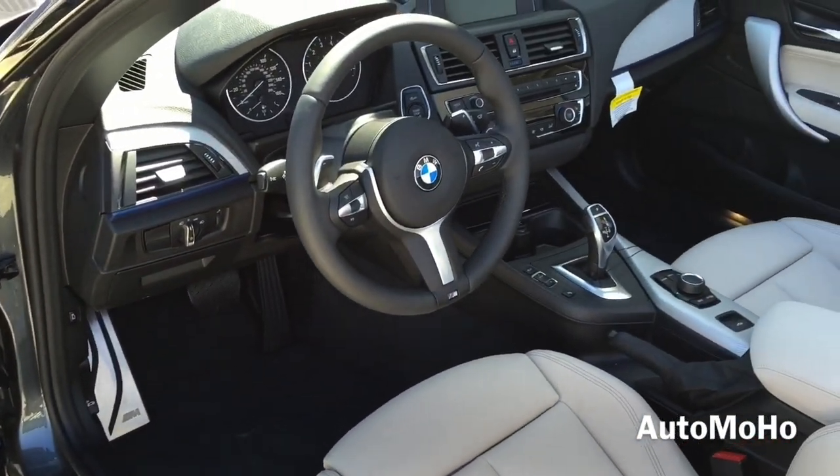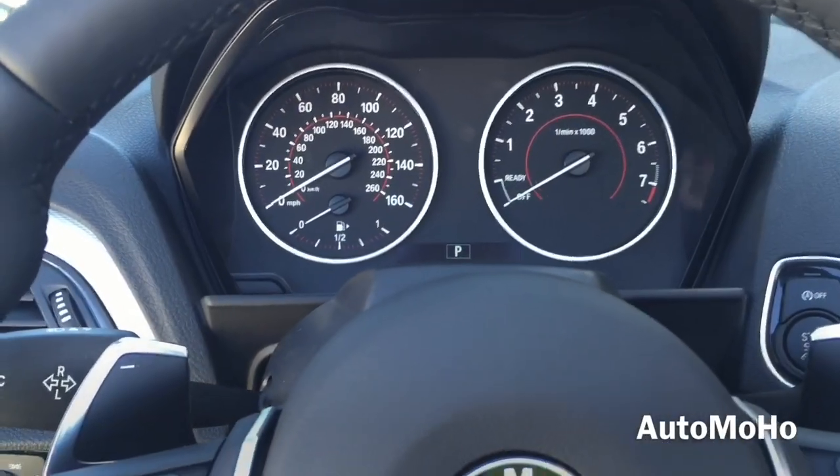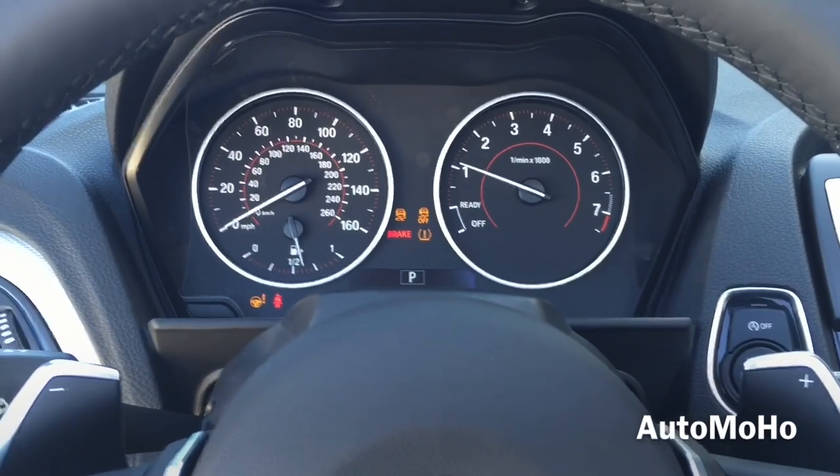Now let's jump into the driver seat, start it up and see how it sounds. With your foot on the brake, push the start button to start.